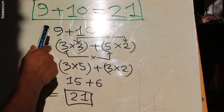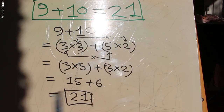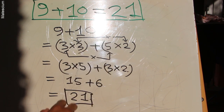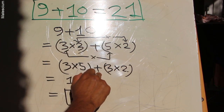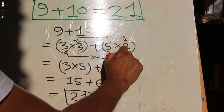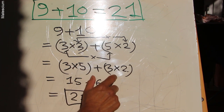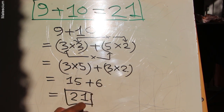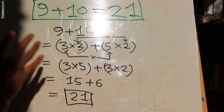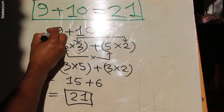Let's explain again. 9 means 3 times 3, and 10 means 5 times 2 — very simple. This first digit is multiplied with that first digit, that means 3 times 5, plus this second digit multiplied with that second digit, that means 3 times 2. So 3 times 5 is 15, and 3 times 2 is 6, giving 15 plus 6 is 21. I started with 9 plus 10, I promised to prove 21, and I proved 9 plus 10 is 21.